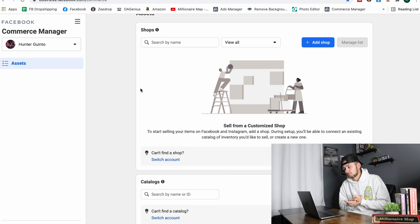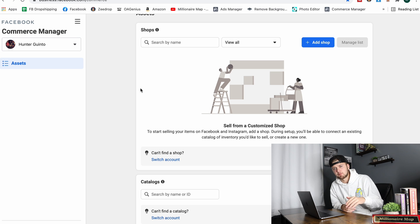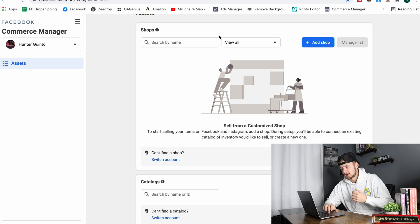Here we are inside of Commerce Manager — this is where you want to be to build out a shop. I'll put this link in the description so if you don't know how to get to this page, you can click it and get pulled right up here so you can follow along in this video.